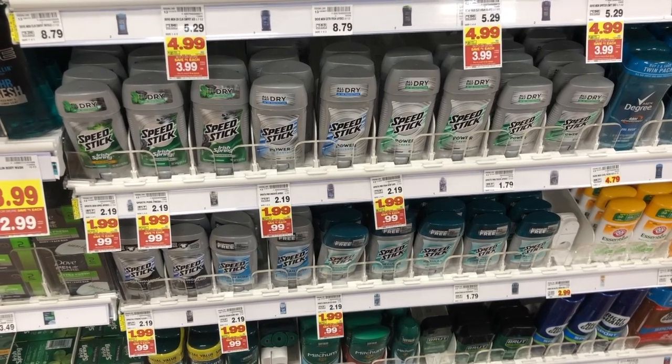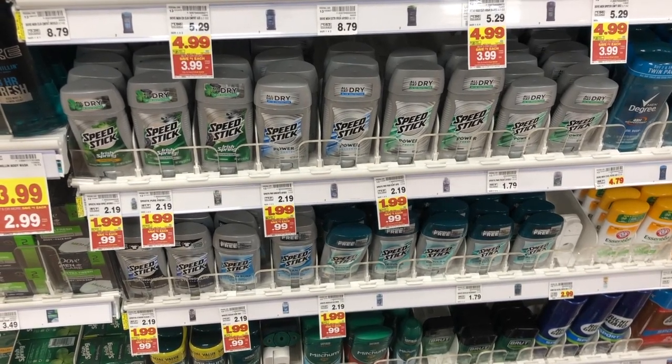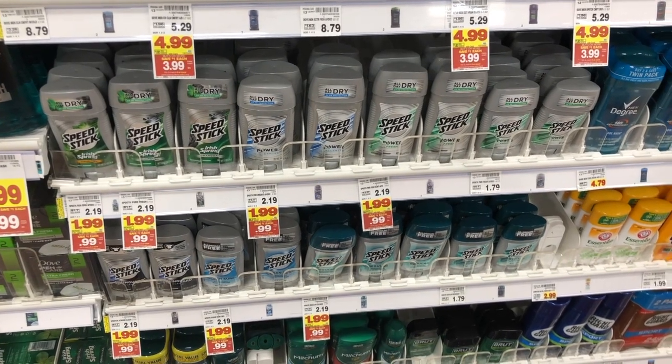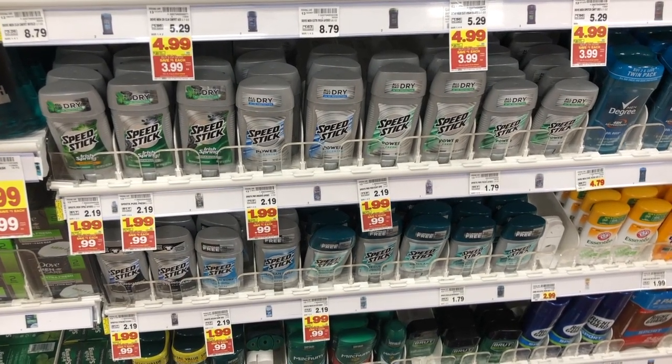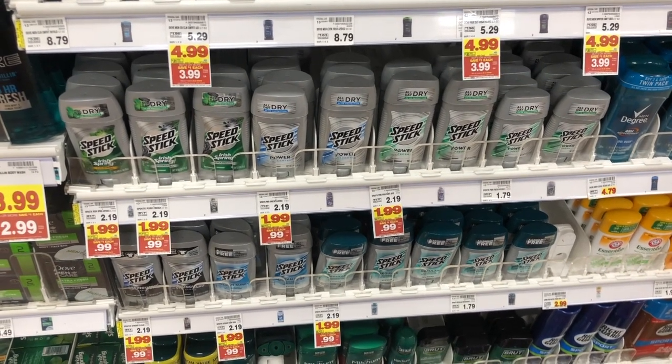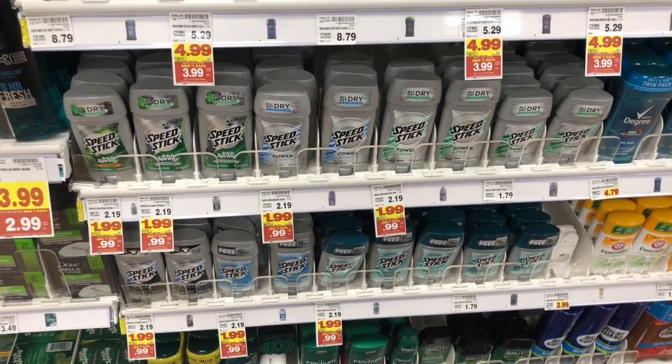Speed Stick is also part of the buy 5 save 5. When you buy at least five participating products they'll drop down to $0.99. Then if you go to speedstick.com, you can print a $0.50 off one coupon. If you use that coupon on these items, they'll be only $0.49, which I think is a good deal.